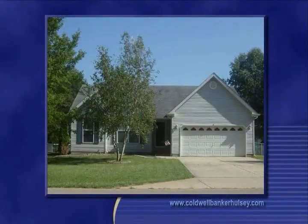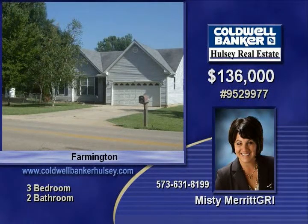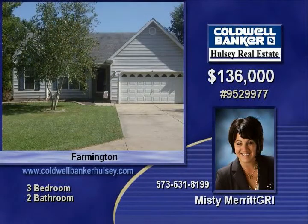Enjoy coming home to this radiant ranch with formal entry. This lovely three-bedroom, two-bath home has a really nice kitchen with all stainless appliances. There is a vaulted ceiling and a wonderful fenced backyard. Plenty of room for the family.